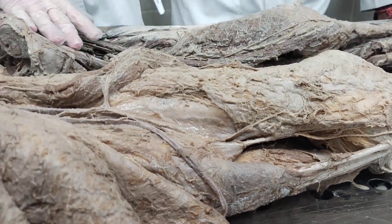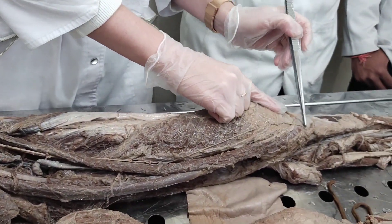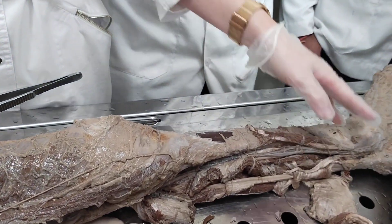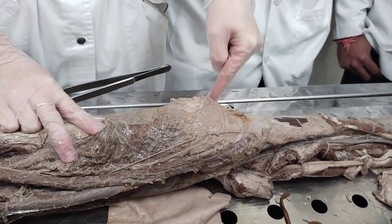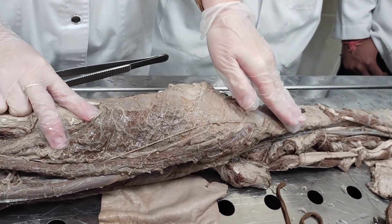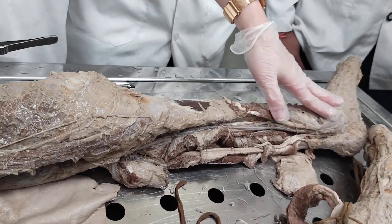The saphenous nerve continues its course along the anterior medial surface of the thigh distally, then goes to the leg. In the proximal part of the leg, it gives the infrapatellar branch, which supplies the skin of that region, then continues downward and supplies the skin of the anterior medial surface of the leg. This is the saphenous nerve.